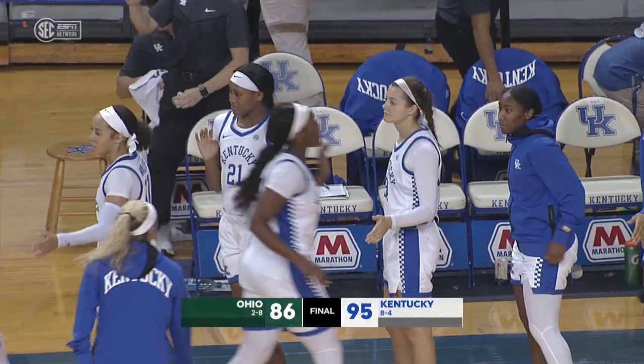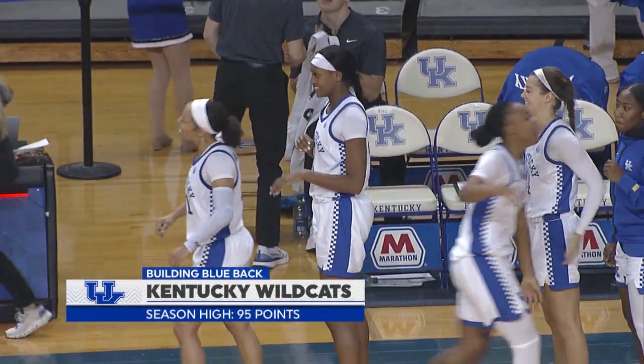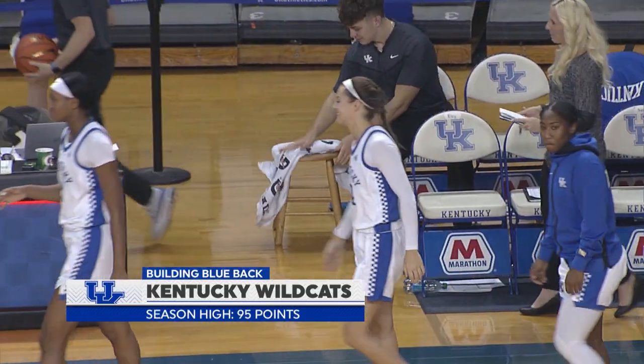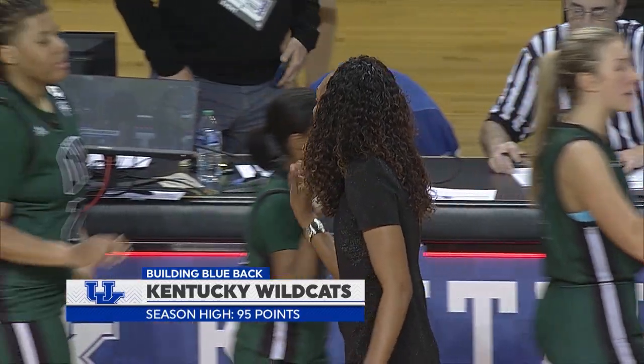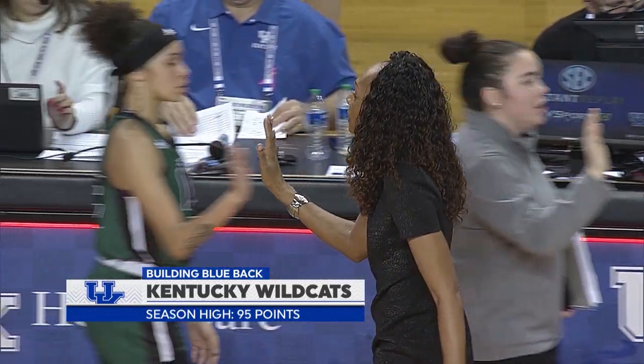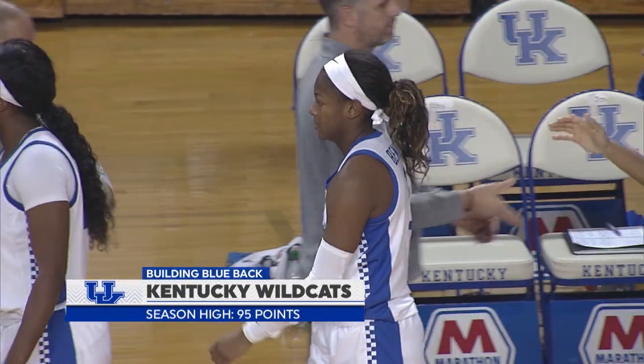A big afternoon for Robin Benton as she's one away from tying her career high at 22 points. This is exactly what Kentucky needed — a good second half offensively to get out of this three-game losing streak as they head into their Christmas break and conference play.